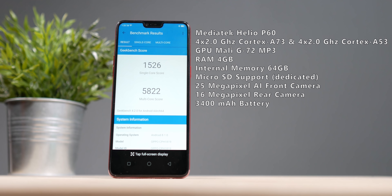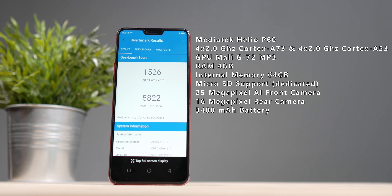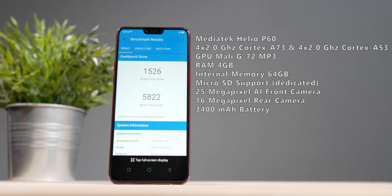Untuk bagian spesifikasinya, pakai prosesor baru yaitu MediaTek P60, RAM 4GB dan memori internal 64GB.